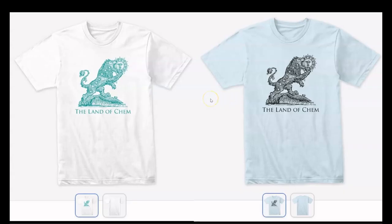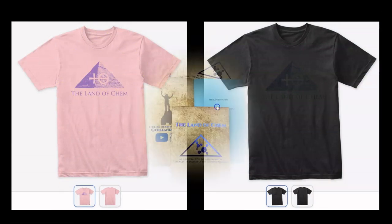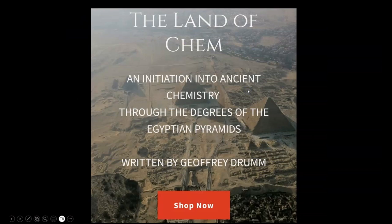Just a quick reminder that if you want to help support the channel, check out thelandofchem.com. I have the new 6th Degree Green Lion logo, the 5th Degree Central Pyramid Hydrochloric Acid logo, the new 2nd Edition print copy of the Land of Chem book, this beautiful new Egyptian blue edition, signed copies, and extremely rare — only 89 copies in existence — of the original first edition purple orchid paper print of the Land of Chem book, all available at thelandofchem.com. If you want to show some love, just check out the website. And from the bottom of my heart, thank you all so much for the support.